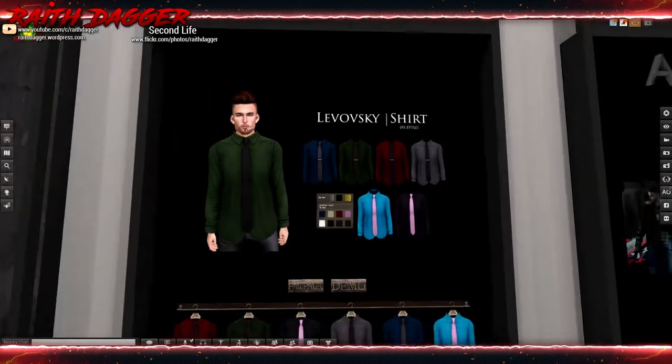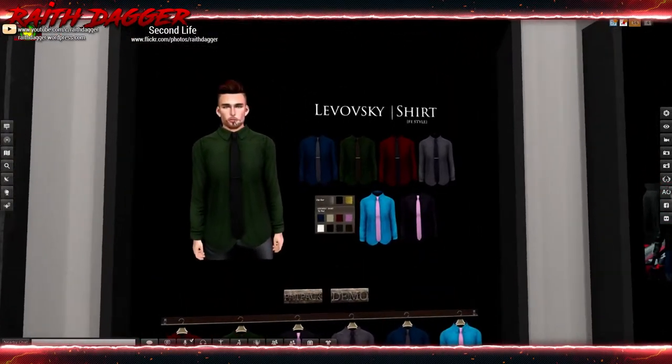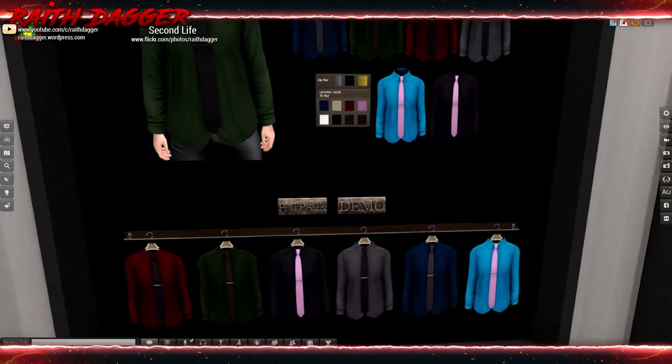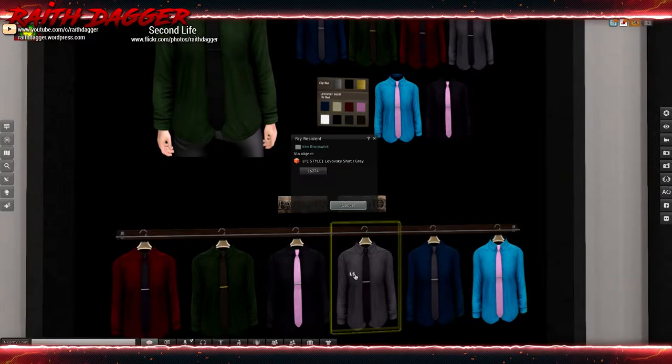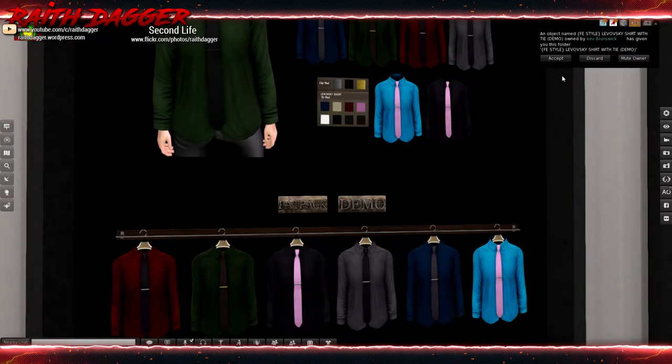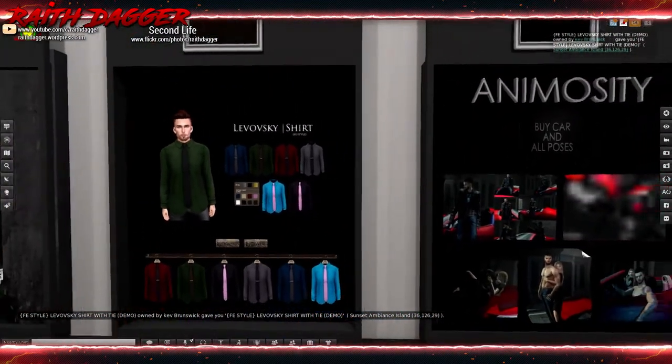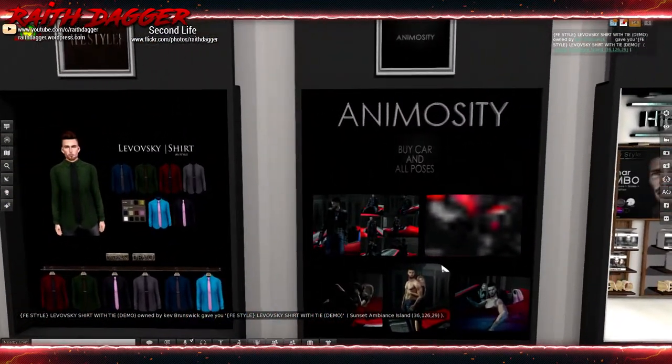Freestyle has T-shirts, and also a dress shirt and tie. The shirt sets you back 224 Lindens. The demo is boxed - oh man.